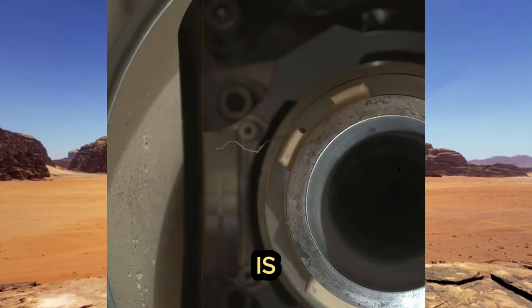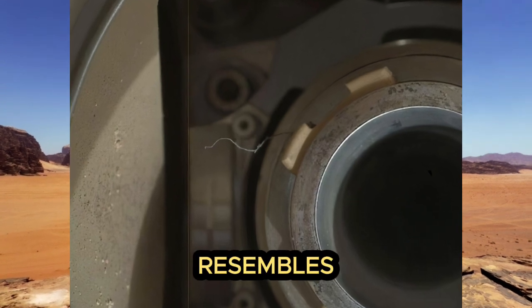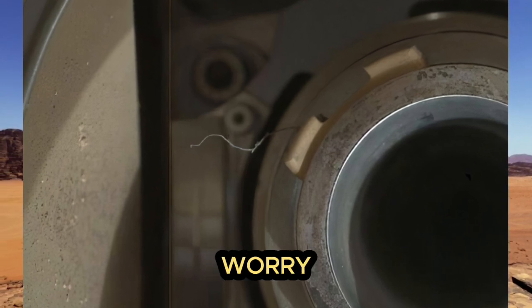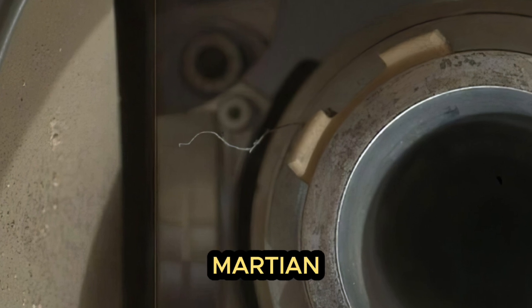The hairy object is clearly visible in the resulting image. The object resembles an untied thread that held a button on a shirt. Such objects worry the research team, because they could contaminate the container with Martian soil samples.